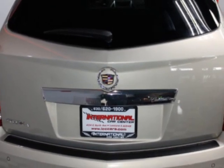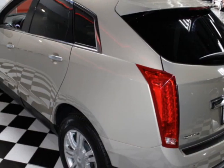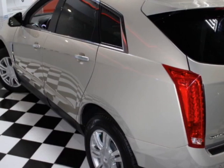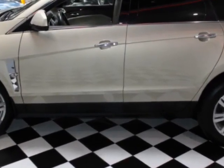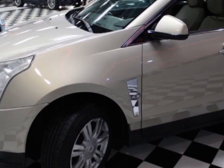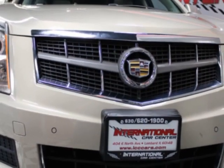This vehicle gets an estimated 17 miles per gallon in the city and an estimated 23 on the highway. This SRX boasts a 3.0-liter engine and has a 3-speed manual transmission. Additional options for this vehicle include power driver's seat.